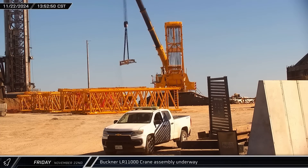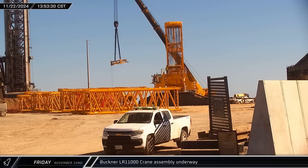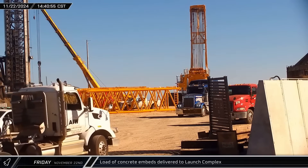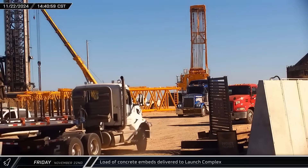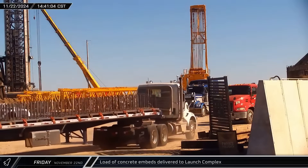With everything on site, Buckner crews were busy applying the finishing touches on the crane's base ahead of derrick assembly. A trailer loaded with concrete embeds was delivered to the launch site. These embeds are set in concrete to provide a solid mounting surface for hardware to be welded or bolted onto them.